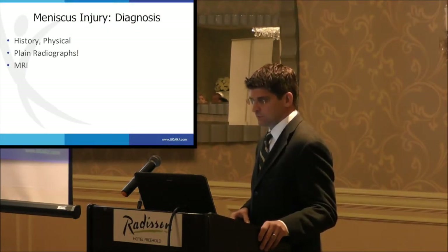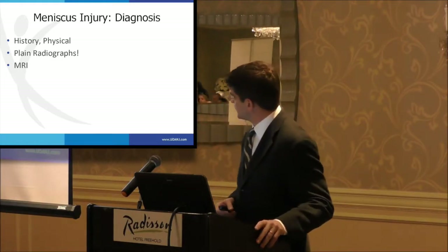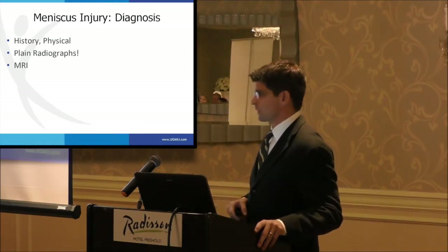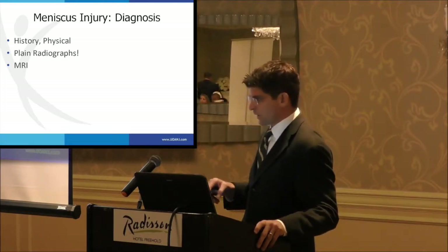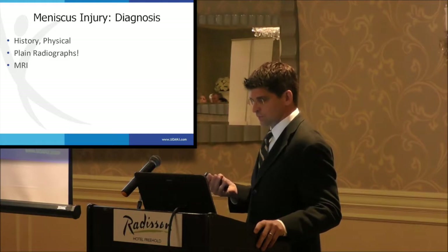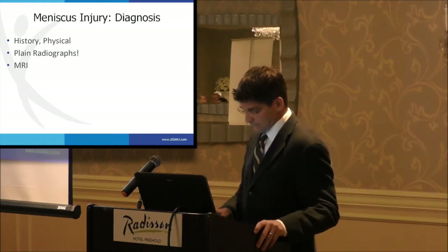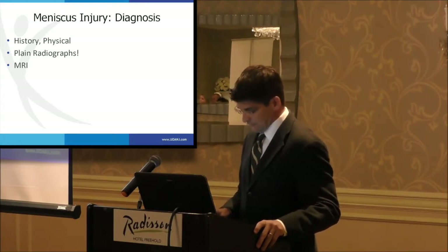So, the diagnosis. The history and physical, as with most things we see, are the most important components. Plain radiographs are also a very important part of this workup — jumping right to an MRI is not the right call. Plain radiographs do change how we're going to treat these patients, and MRI is typically the best way, other than arthroscopy itself, to diagnose these injuries.